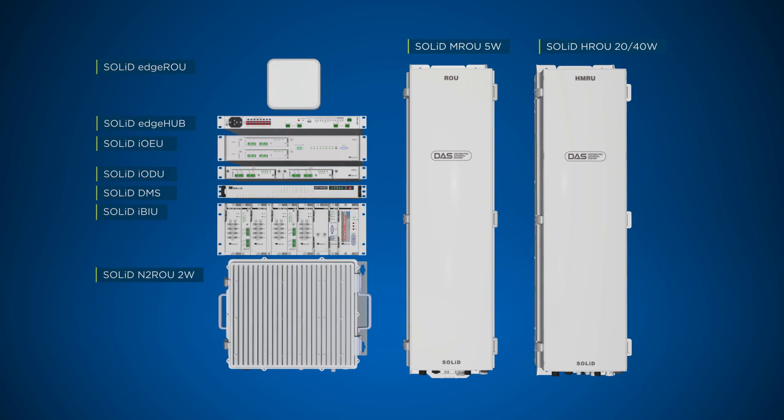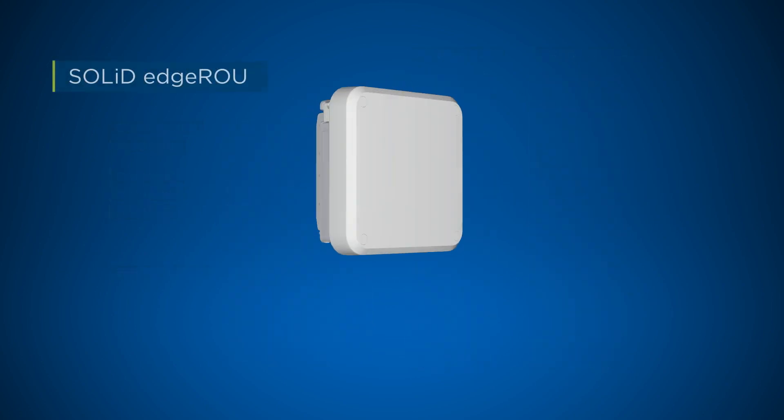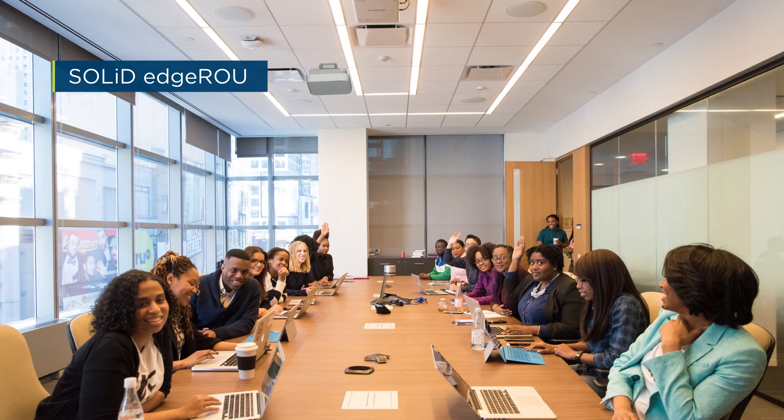SOLID Alliance 5G Distributed Antenna System. SOLID introduces the new EDGE-ROU, a complement to the SOLID Alliance 5G DAS.